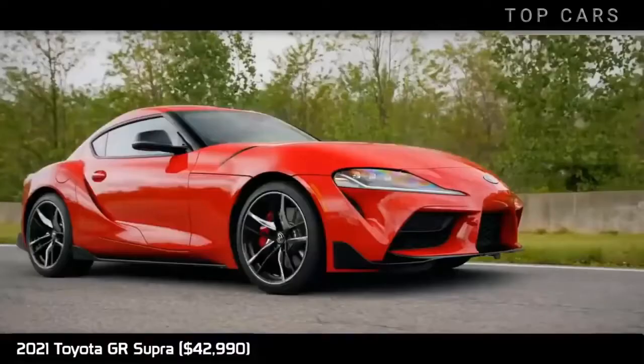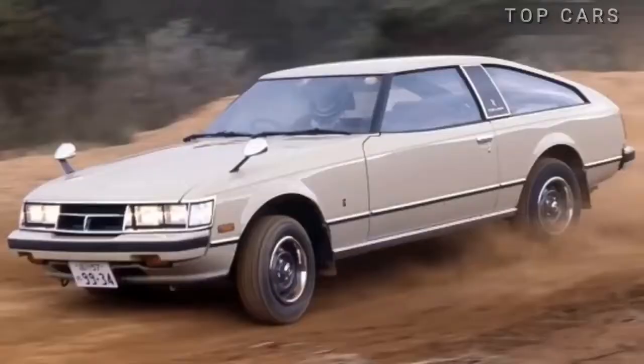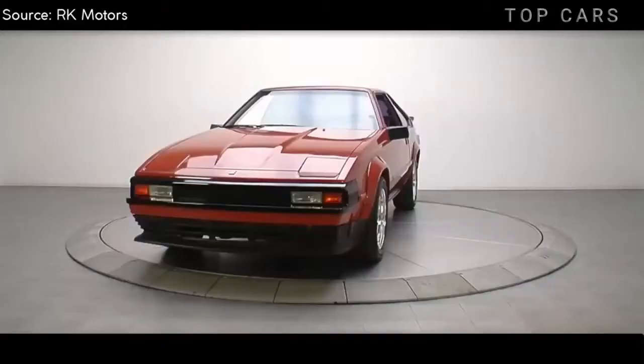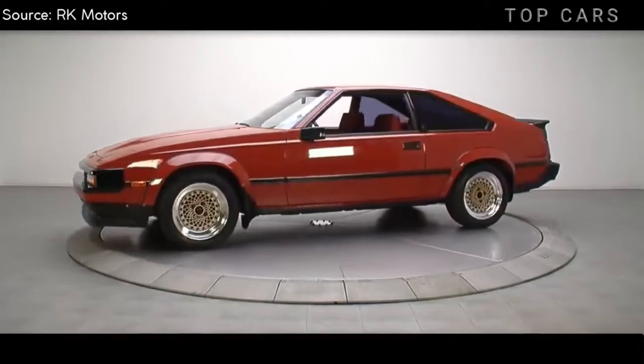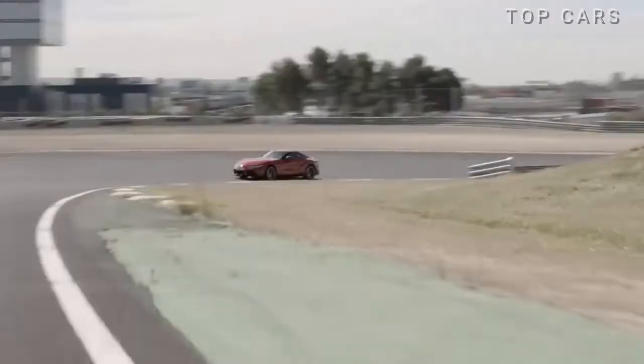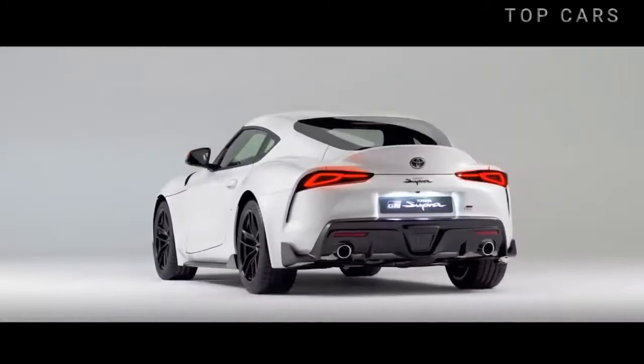The 2021 Toyota GR Supra. First appearing in public as the Celica Supra in 1978, the Supra soon became a symbol of tuning culture due to its reliable engine. Back after 21 years of absence in the US market, Toyota proudly branded the Supra as the Gazoo Racing car. With a short body, extended width, and bold lines, the Supra appears distinctly cool and strong. It's really impressive with its ability to move flexibly on the track and accelerate in no time.